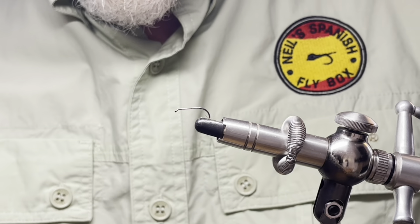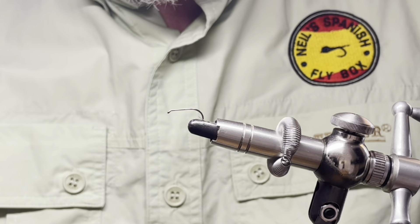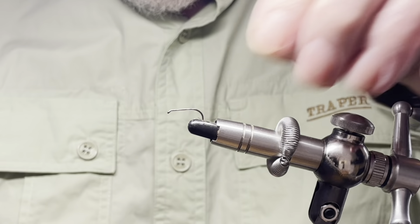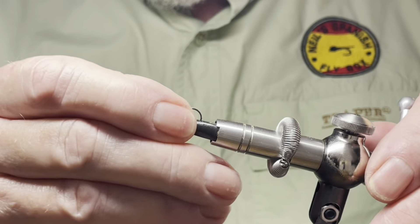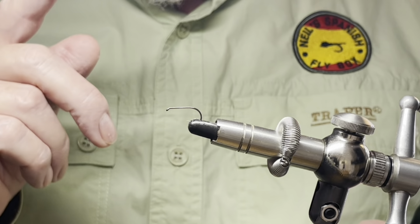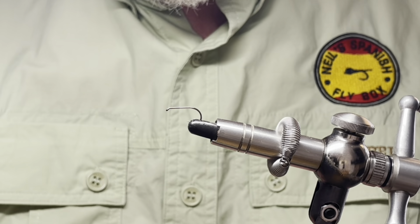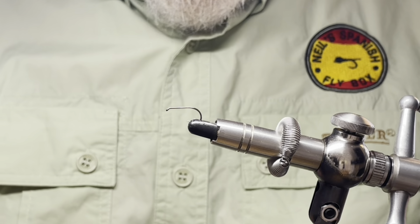Hello once again and welcome to the channel. I hope you've taken the opportunity to view the two-minute video about Hanningfield Reservoir, and today I'm going to continue the theme and tie a nymph for Hanningfield. Now this is not a Hanningfield nymph — this is a nymph for Hanningfield — although I'm sure it will be absolutely appropriate for most still waters and can be adapted for the river. So let's get into the tying.